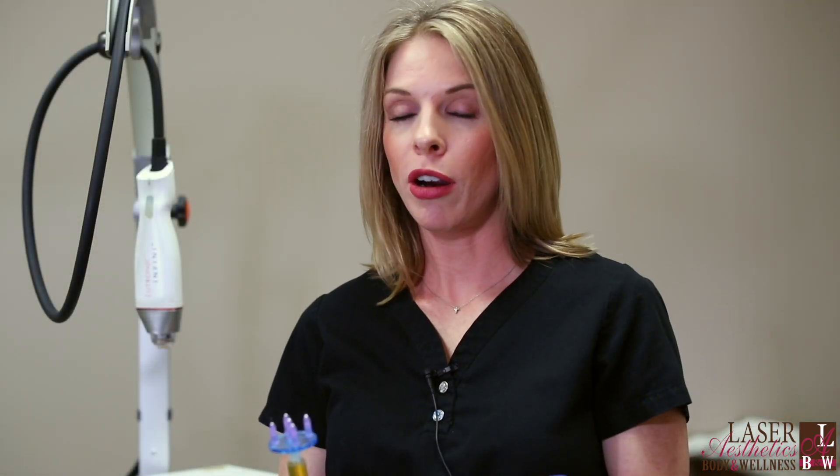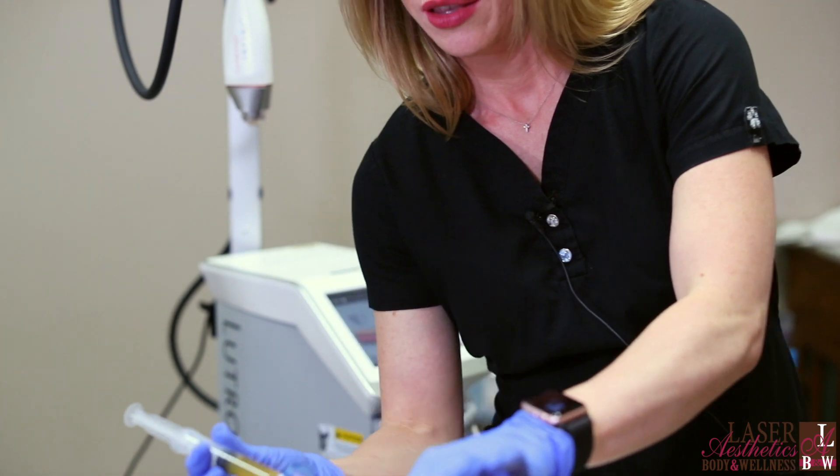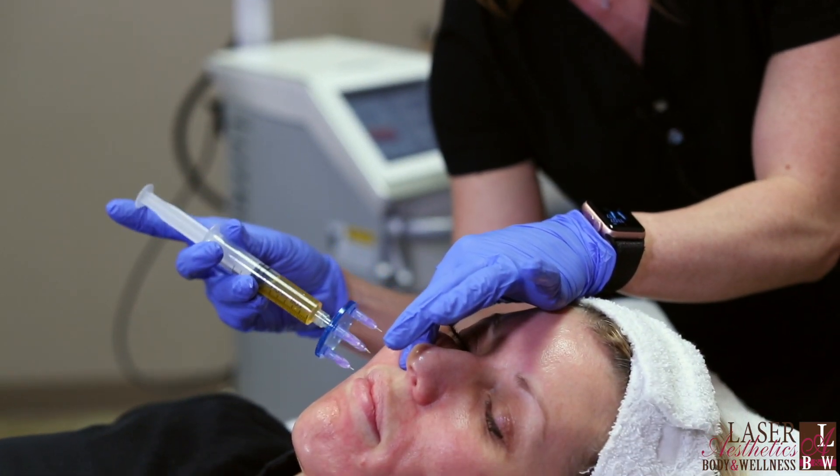Another option for PRP is you can actually inject it straight into the skin — it will be a little bit more intense of a treatment. For those people who don't want the actual injection, you can apply it topically like we have done. However, Martina loves to have the PRP injected into the skin. It is a little bit more aggressive, we could say, as the PRP goes straight into the skin.